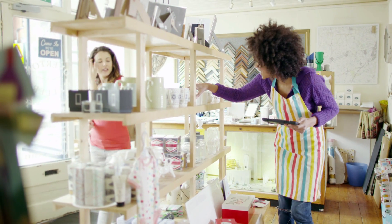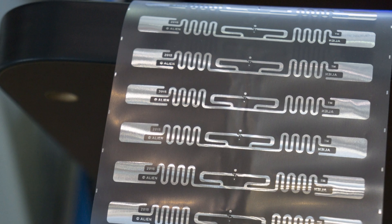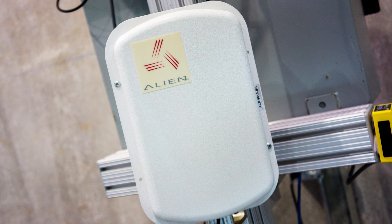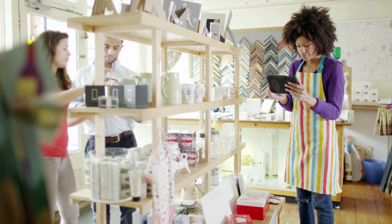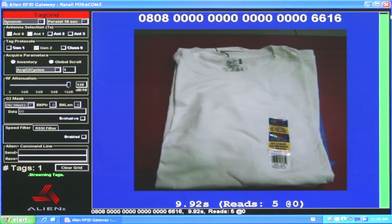The retail store environment is in the process of being fundamentally changed by the impact of passive RFID. There is no area of commerce where the unique properties of this technology can be put to better use than on the store floor. And nowhere can you find a more direct correlation between a data collection technology and the measurable bottom line.